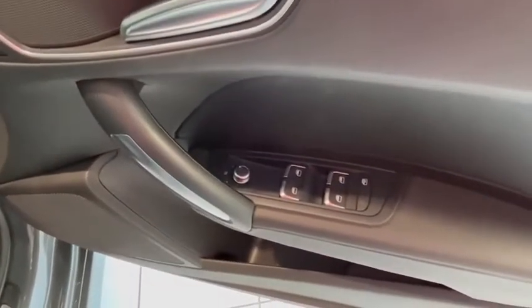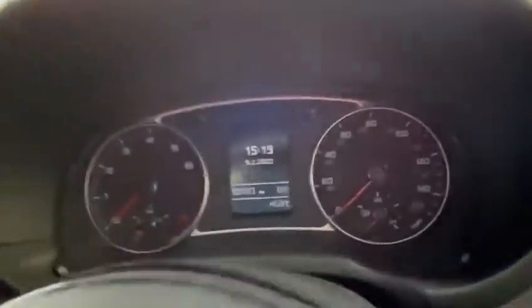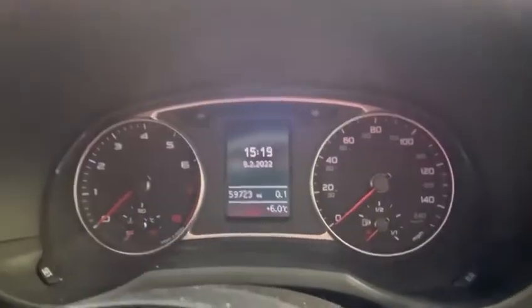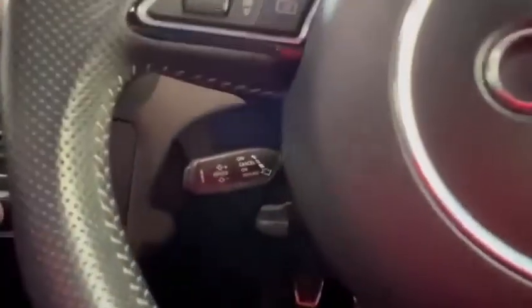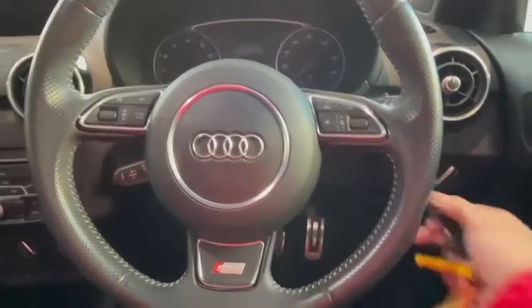You've got electric windows, electric mirrors, automatic headlights, and automatic wipers. It's showing 59,723 miles. You've also got cruise control, and the leather sports steering wheel is in fantastic condition.